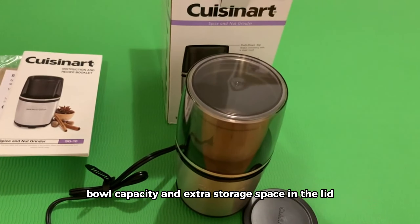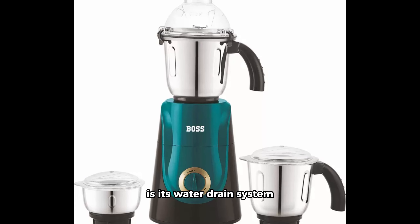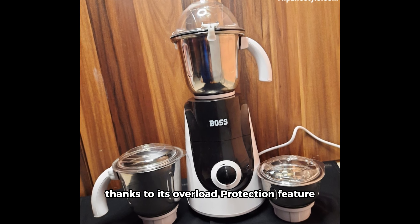The Boss Crown Wet and Dry Mixer Grinder features a powerful 750-watt motor and three stainless steel jars, designed for maximum versatility. The three variable speeds and pulse function give you better control over your grinding tasks. What sets the Boss Crown apart is its water drain system, ensuring easy cleanup. Don't forget to allow the motor to cool between uses, thanks to its overload protection feature.